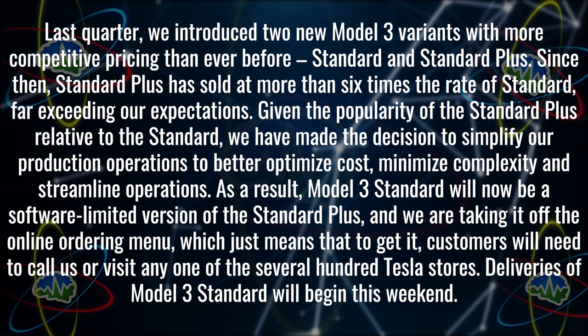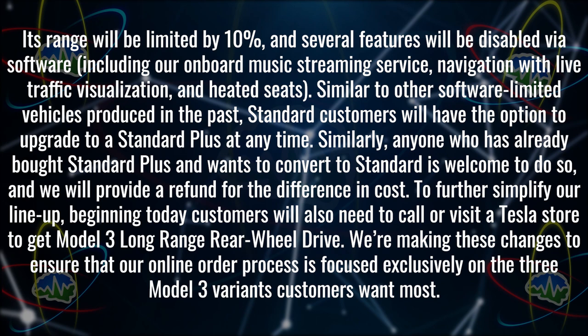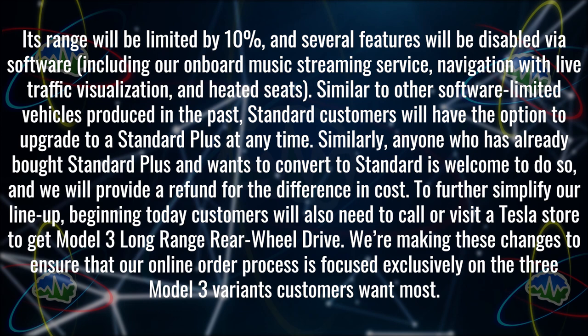Its range will be limited by 10%, and several features will be disabled via software, including the onboard music streaming service, navigation with live traffic visualization, and heated seats. Similar to other software-limited vehicles produced in the past, Standard customers will have the option to upgrade to Standard Plus at any time. Anyone who has already bought a Standard Plus and wants to convert to a Standard is welcome to do so and will receive a refund for the difference. Beginning today, customers will also need to call or visit a Tesla store to get the Model 3 Long Range Rear Wheel Drive.